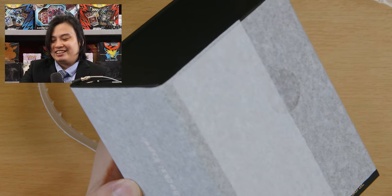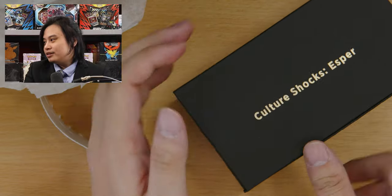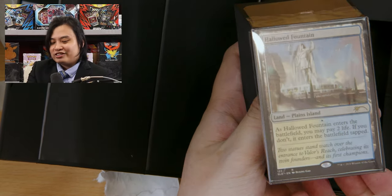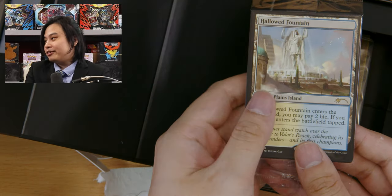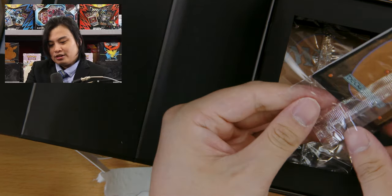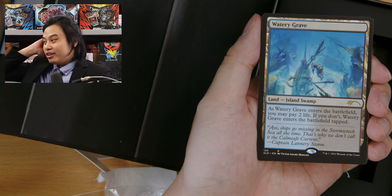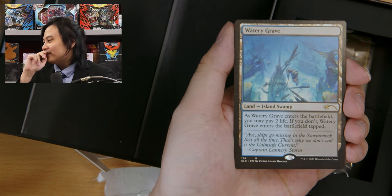So much packaging! Here we are — Esper. We got a nice little Hallowed Fountain yet again — there are going to be some dupes, of course, since all the colors have overlaps. Hallowed Fountain is pretty good. There's not a lot of good mana choices in white, although they've been changing it quite a bit recently. A nice little Hallowed Fountain — we saw that before. Watery Grave — first one of these. Oh, Jesus, that's pretty. I love how it has the little details of all the corpses and the ships.